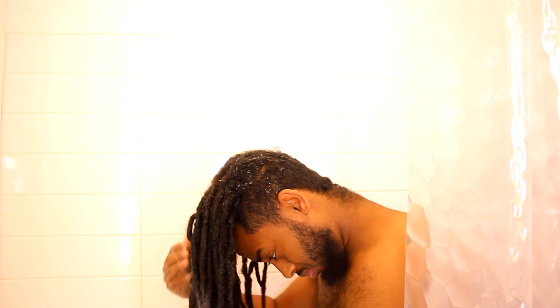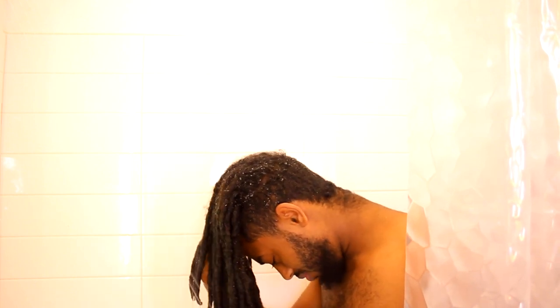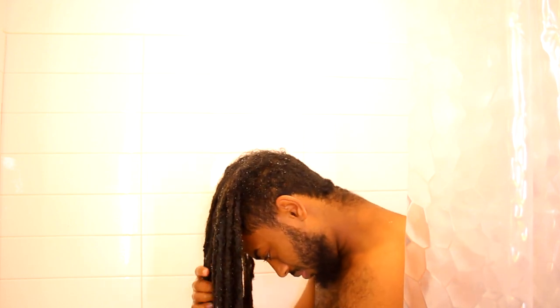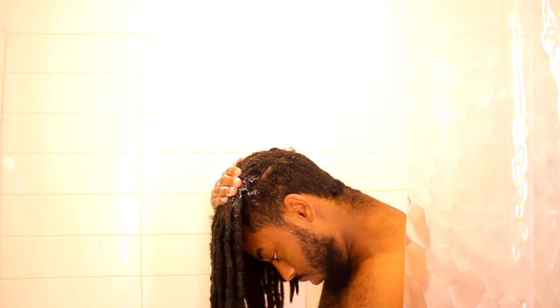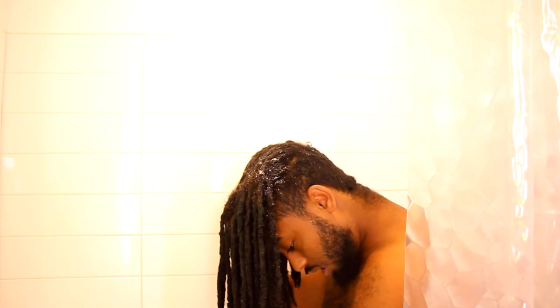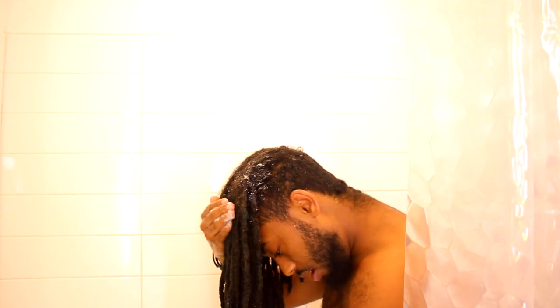What I'm doing right now is wetting my hair with hot water — like I said it opens up your pores — and then I'm going to apply the shampoo after that. You've got to make sure you're getting your scalp because that's where the shampoo needs to do the majority of the work, and then you can also wash the rest of your dreadlocks with the shampoo.